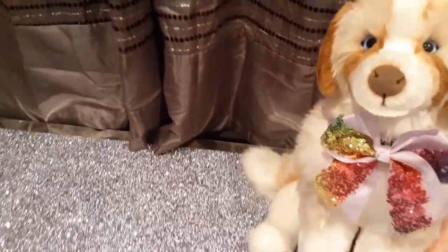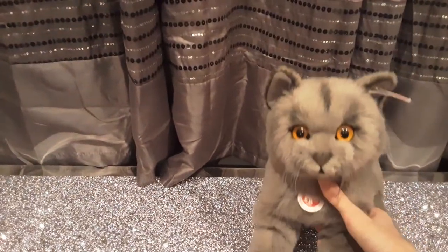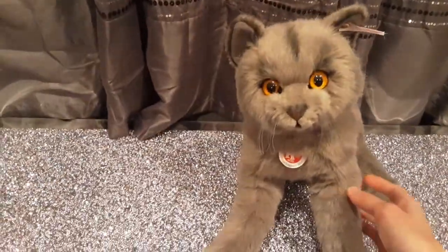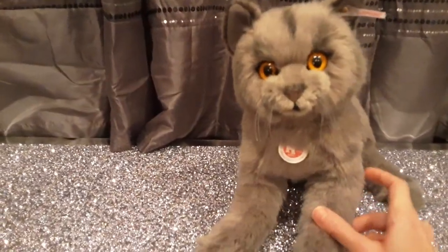So let me just bring up this little kitty. There he is! This is Minoo, the British Blue Cat by the incredible Stife Company, which I've really grown to just love and admire over the last year.